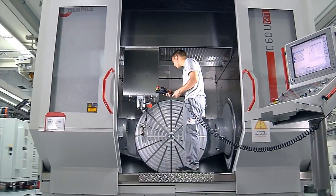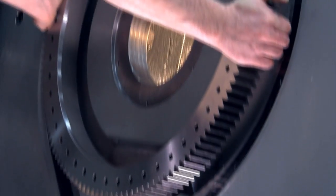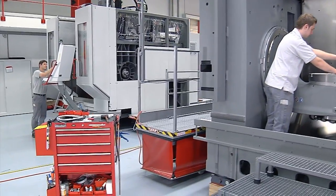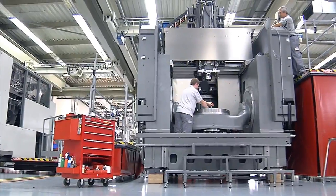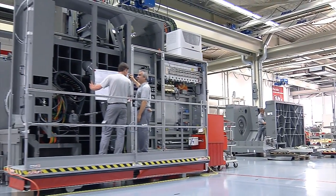All components that involve special expertise are produced internally without exception. This is the only way for Hermle to guarantee its capability of assembling outstanding machines and understanding their full complexity down to the last detail.